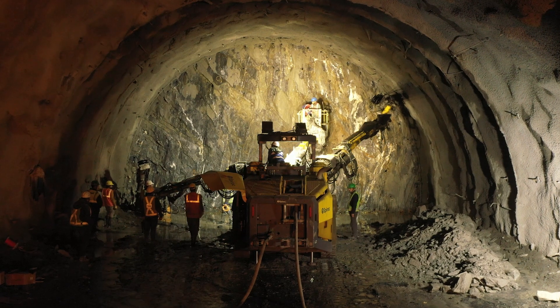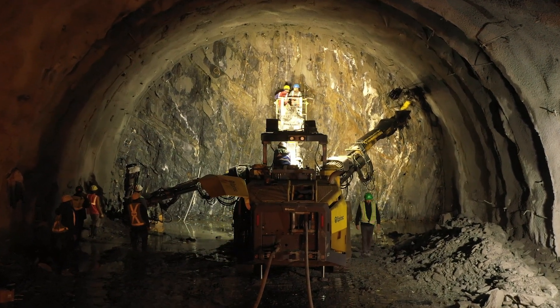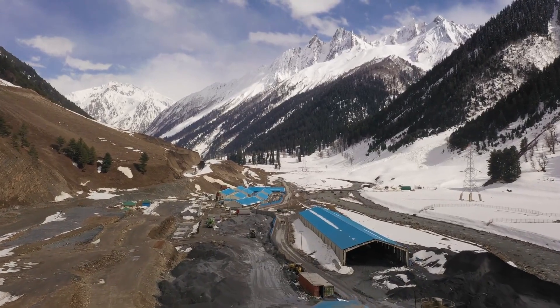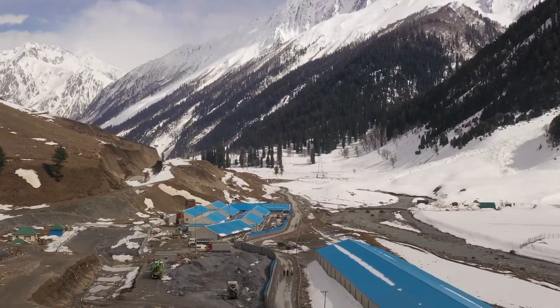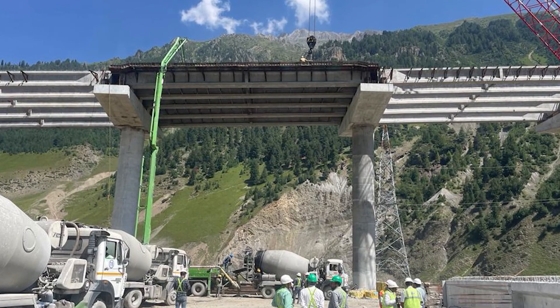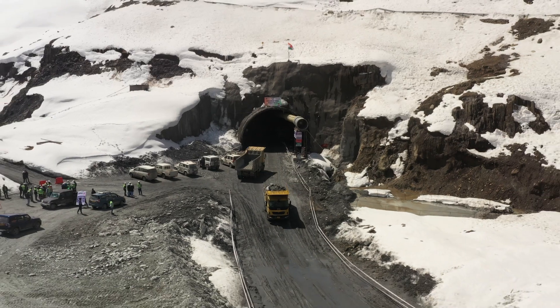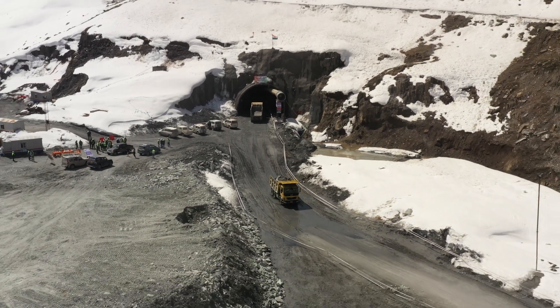The Jochila Tunnel project is a testament to human ingenuity and determination. It reminds us that in the face of challenging environments, innovation can pave the way for progress. As we embark on this journey through the Himalayas, we are not just building roads — we are forging connections and securing the future.